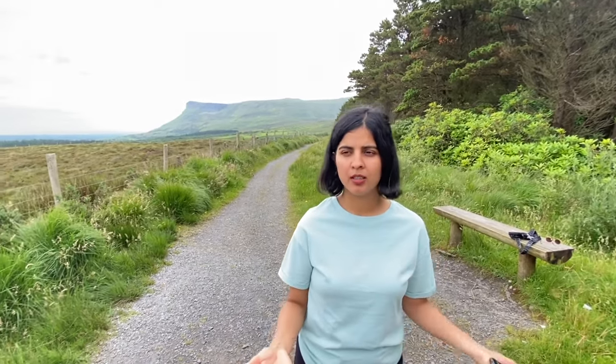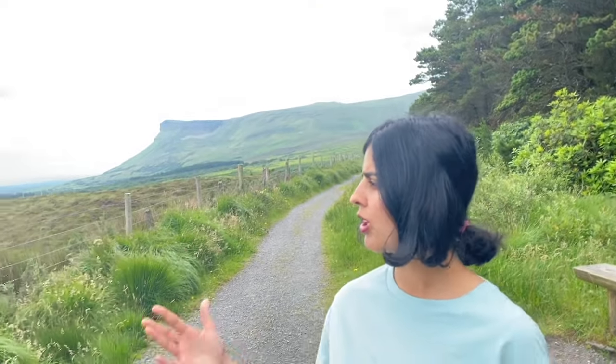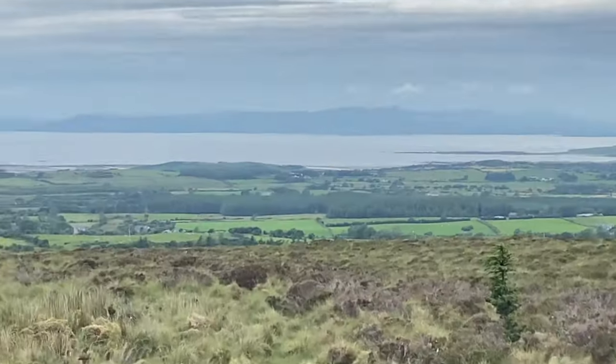If you want to come to Ben Bulben walk, you cannot come by bus — you either need to take a car. The walk is around 15 minutes to one hour. It's a really good walk and the area around here is great. Let's complete the walk and see you in the next video.